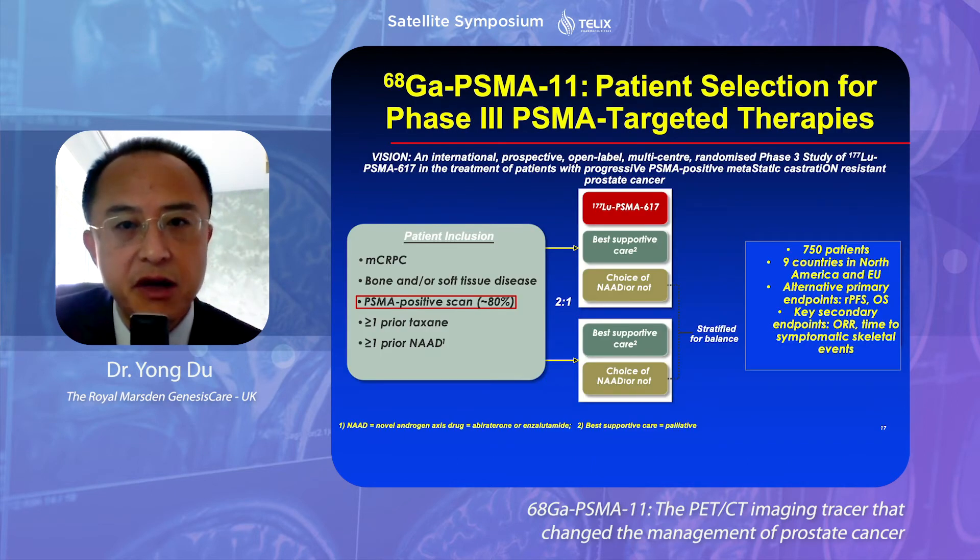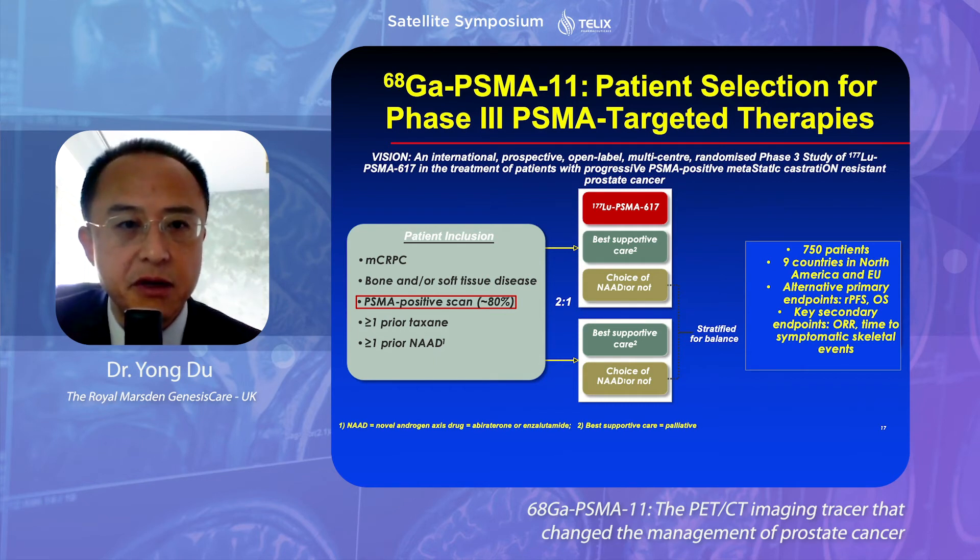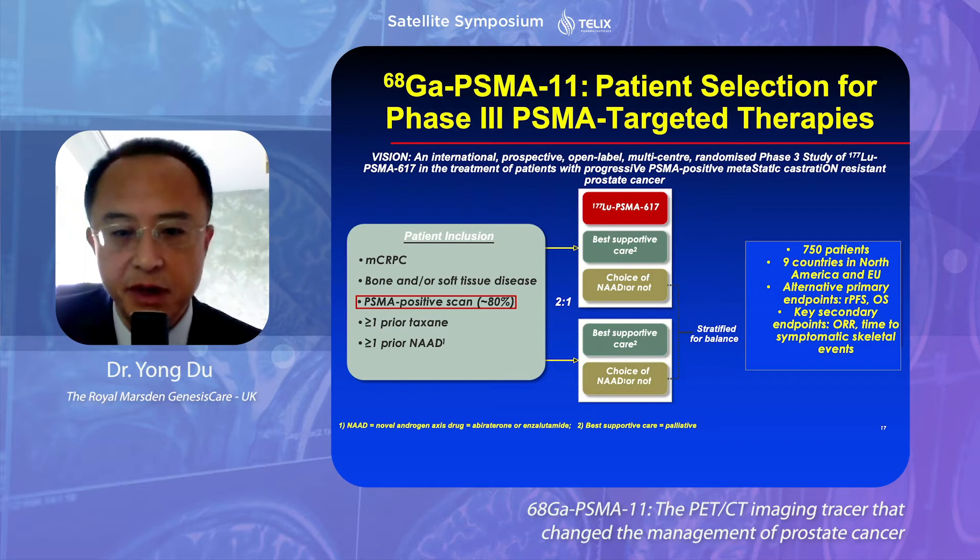Gallium PSMA11 has also been used in patient selection for multiple phase 3 trials. This is the well-known VISION trial, which completed recruitment a while ago — we are still waiting for the final outcome. The approach is to use gallium PSMA to select patients and subsequently treat them with lutetium PSMA.